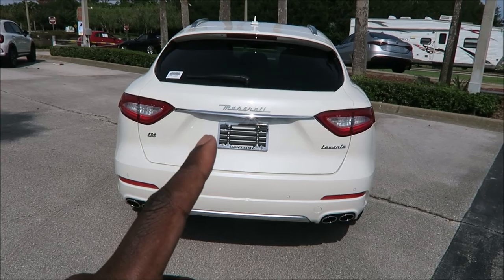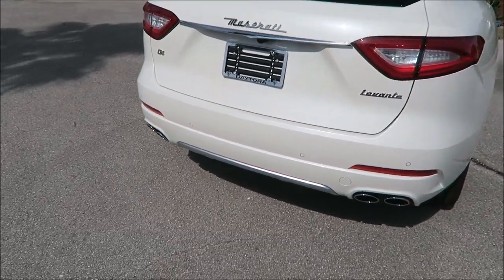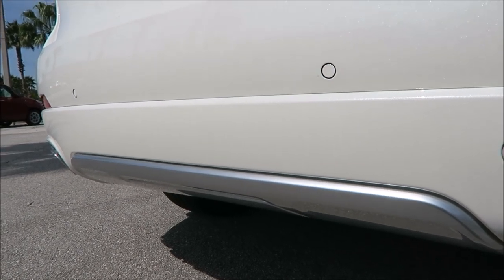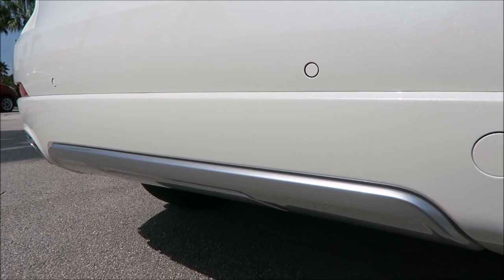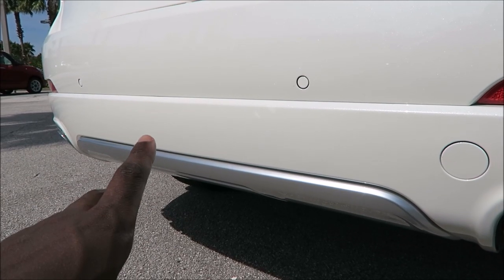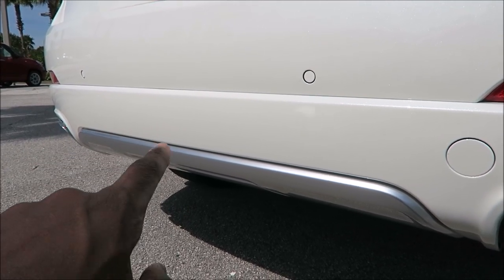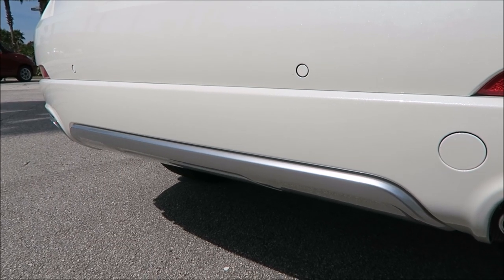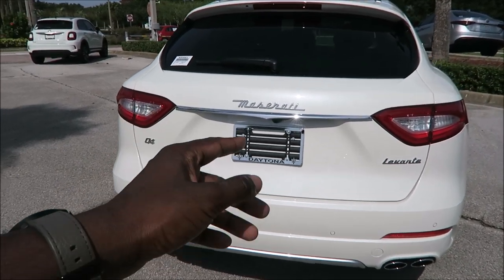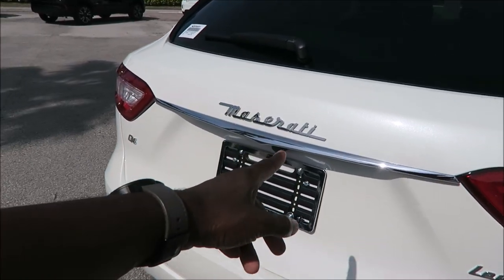The next thing you'll notice about the Grand Lusso that you don't normally see on Levantes is the rear diffuser done in a silver aluminum finish. That is standard on all Grand Lusso models — any Grand Lusso you see will have that silver center diffuser, which matches the front bumper as well.